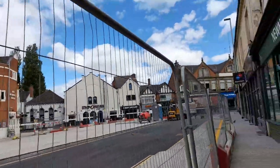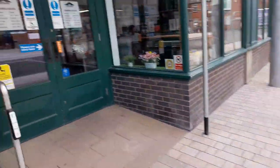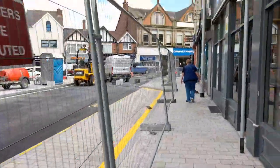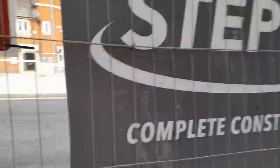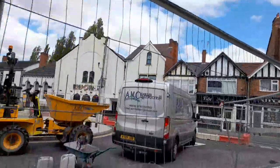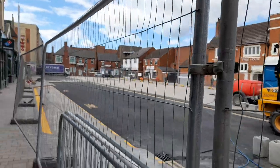And then a speed bump. Double yellow lines and taxis. And you can get into the new market here this way. I think there's a short-stay parking for some cars.